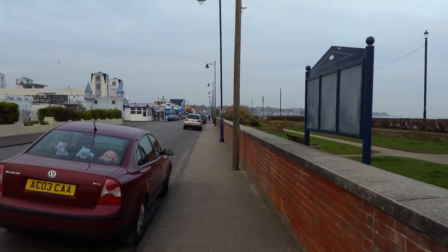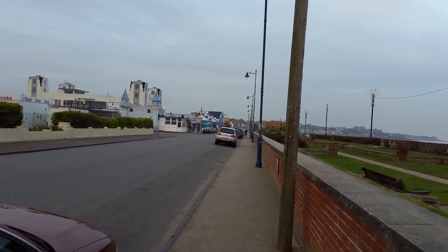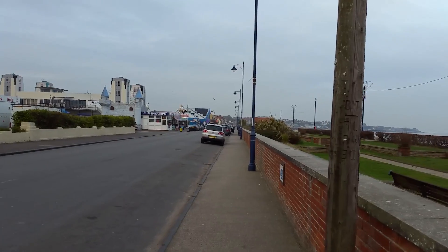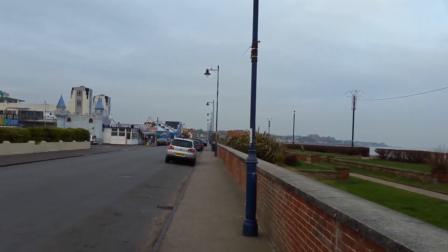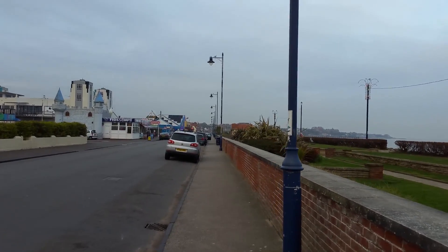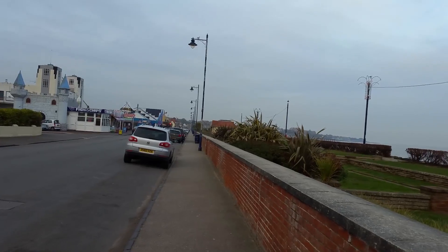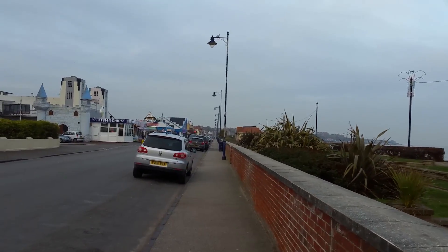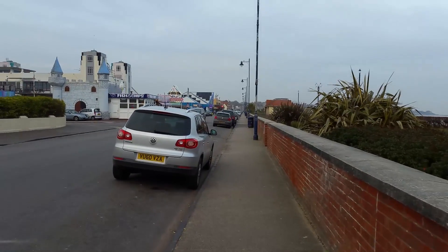We're just continuing up Sea Road here. There's a couple places here to eat and stuff. Of course a very popular item is fish and chips, and in town here you can get not just fish, but fresh fish. I found out places before where the fish is actually fresh, not frozen. So it's really good. And of course chips.